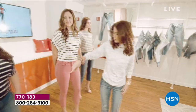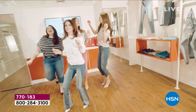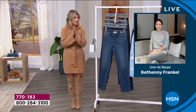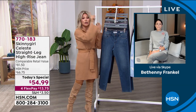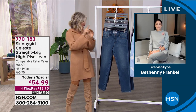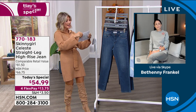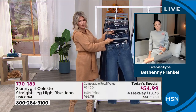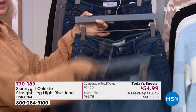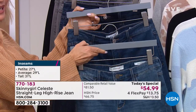Bethany has taught all of us to embrace who we are as women. Final call out in the black. We have this in petite, average, and tall — all sizes from 24 to 32 women's, and 14 women's through 28 women's. We've got three indigo shades: light, medium, and dark.